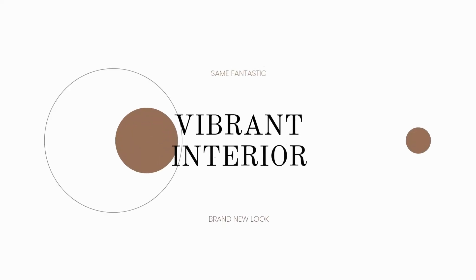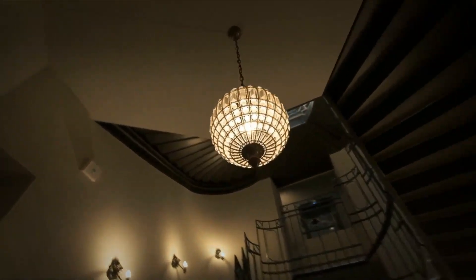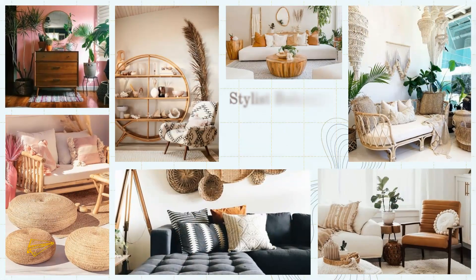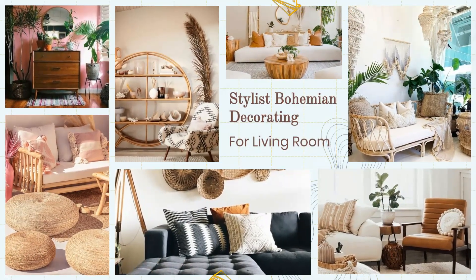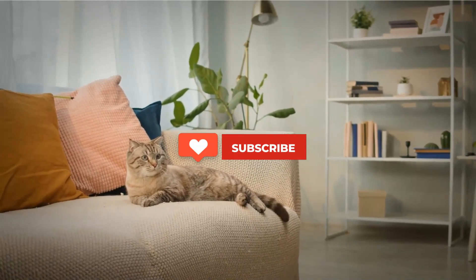Today we have a special treat for all of you bohemian style enthusiasts out there. We're going to be sharing some of the most stylish bohemian decorating ideas for your living room. These ideas are sure to add a touch of whimsy and creativity to your space. Don't forget to hit the subscribe button so you never miss out on any of our future videos.